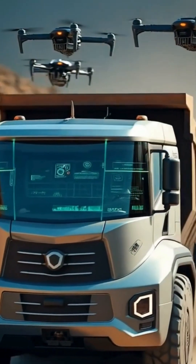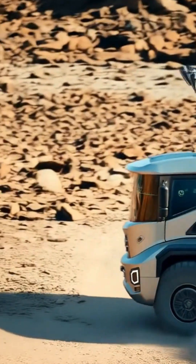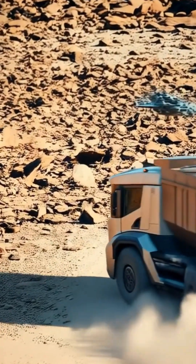Faster builds, fewer accidents, zero emissions from human crews — and yeah, it saves a ton of money.